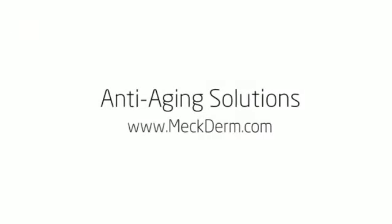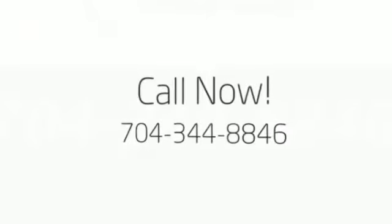Call Mecklenburg Dermatology at 704-344-8846. Early detection is best, so call today.